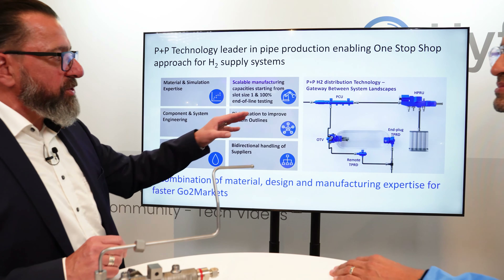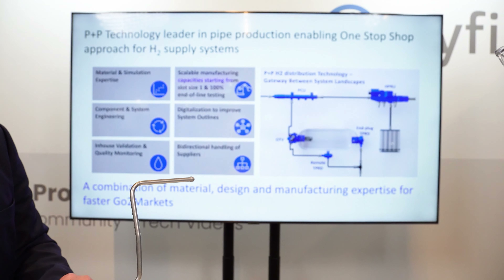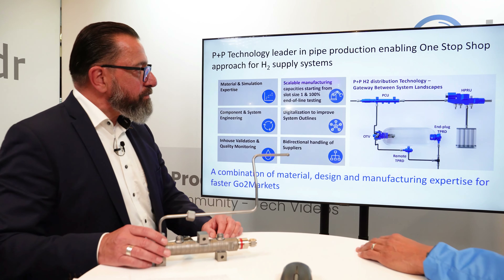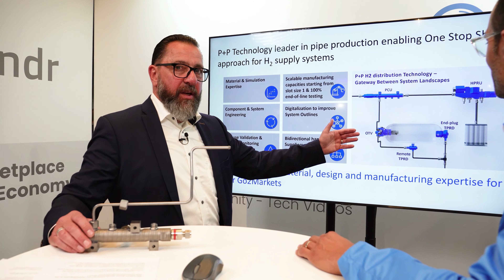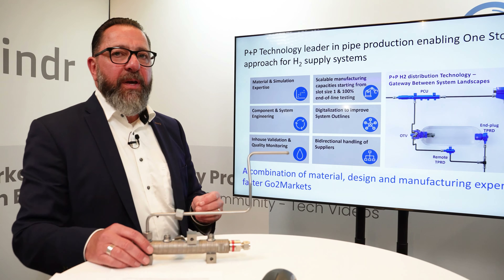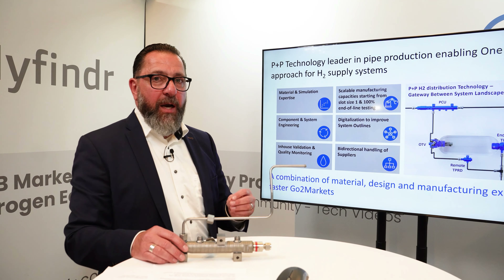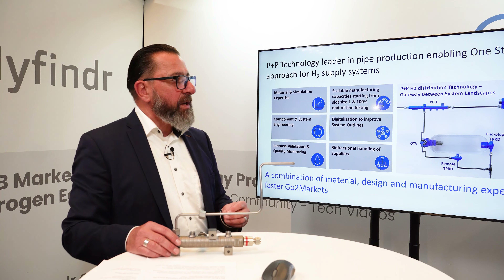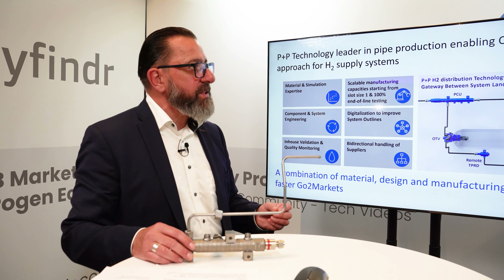We are coming from the automotive industry, transferring that expertise now to the hydrogen industry. Each individual product has its own USPs, which we would like to explain at the exhibition. The outstanding benefit is the material we are using — PPH2, which is an alloyed quenched and tempered carbon steel and a stainless steel alternative. It's lighter and has a 50% lower footprint across the manufacturing process.